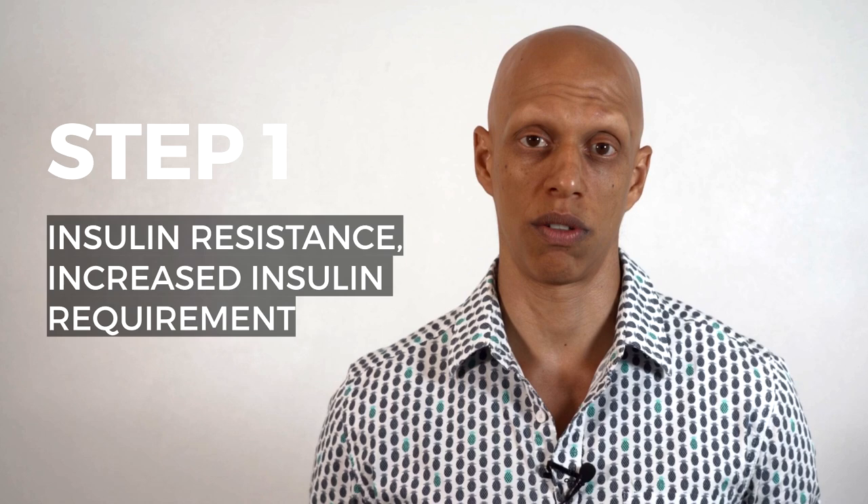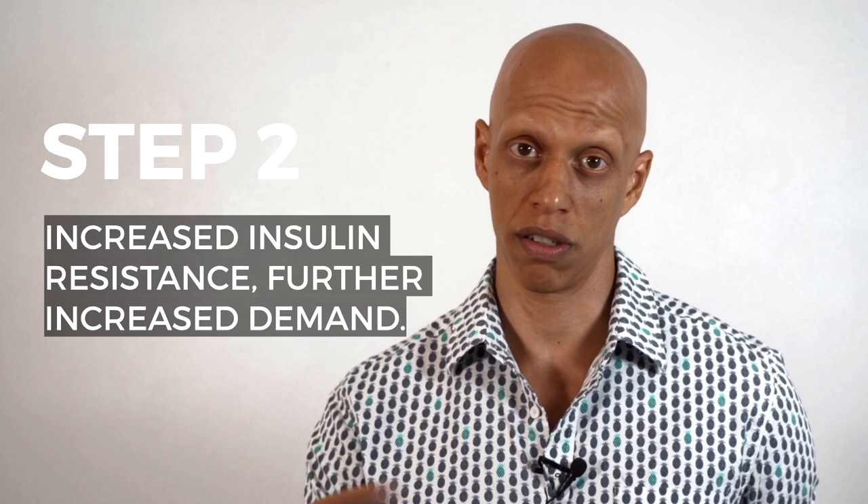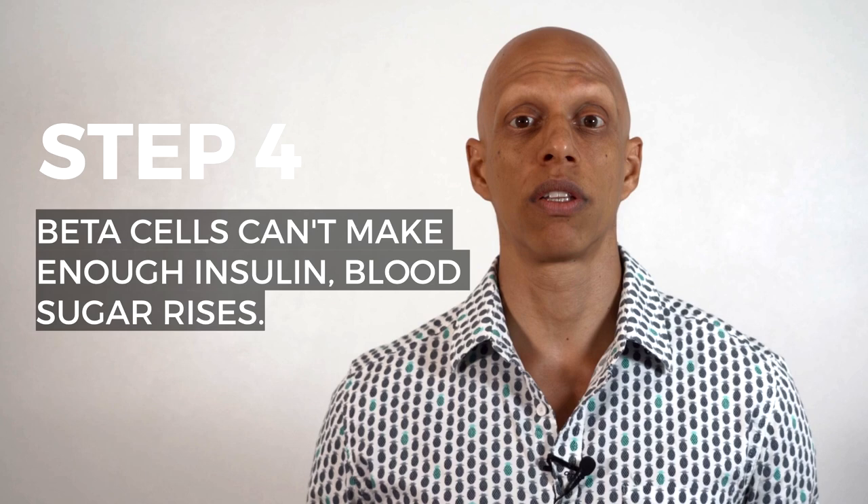Type 2 diabetes is most common in adults and is caused by insulin resistance, a condition that mainly affects your liver and muscle tissue. In its early stages, type 2 diabetes is referred to as non-insulin dependent. Step 1: insulin resistance dramatically increases your insulin requirements. Step 2: insulin resistance increases over time, raising demand for pancreatic insulin production. Step 3: beta cells increase insulin output, resulting in hyperinsulinemia. Step 4: when beta cells can't make enough insulin to overcome resistance, blood glucose becomes elevated, causing hyperglycemia.